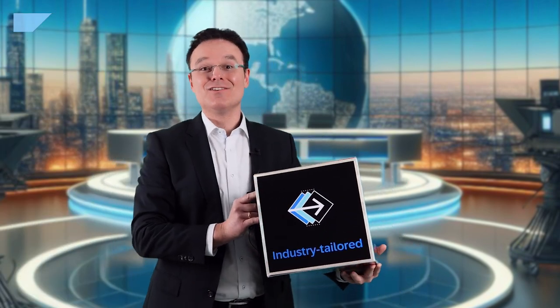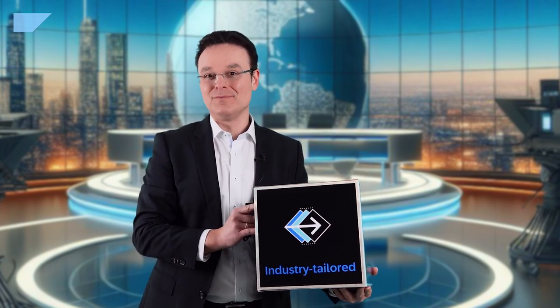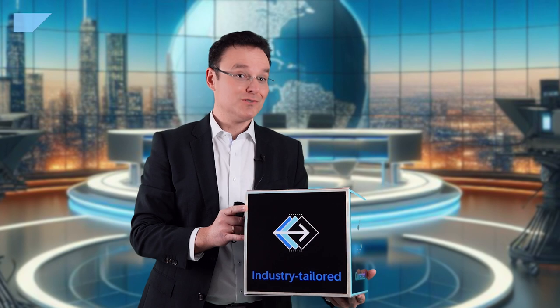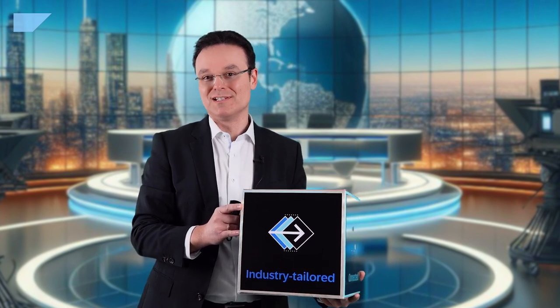First of all, as you have certainly heard about, our solutions are industry tailored, connected, insightful and adaptive. So what does industry tailored mean exactly? We will find it out together by having detailed conversations with our respective product managers and watching their inspirational system demos.